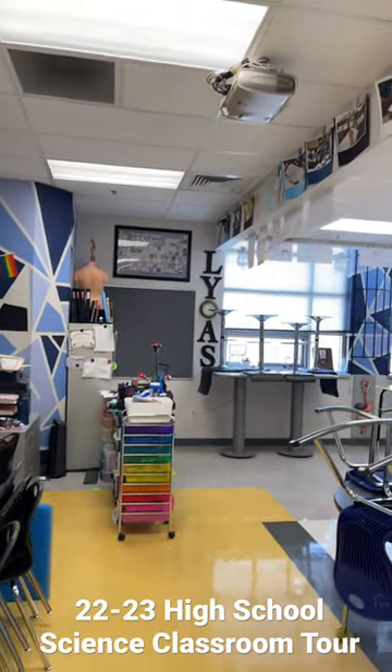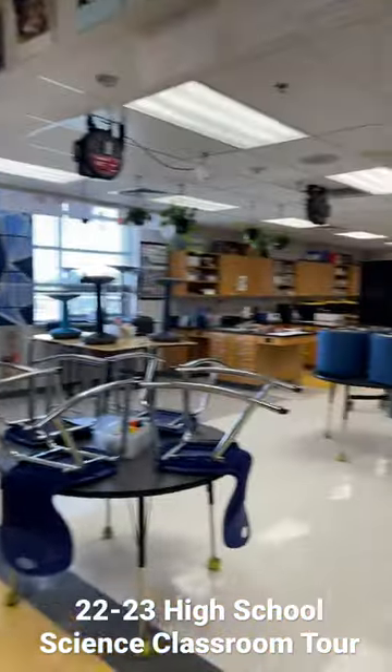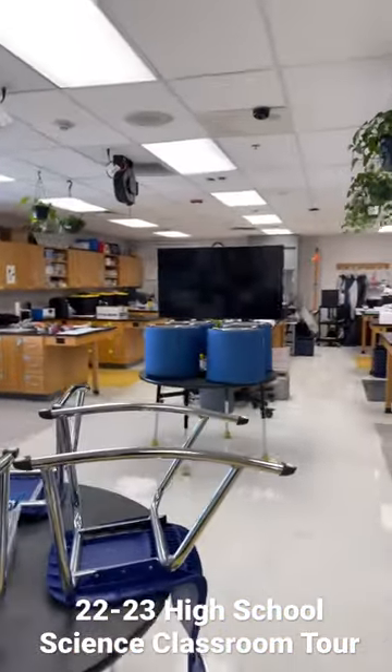Here's the classroom tour for 22-23. I can project from the projector onto the screen but also on the TV — I actually do both, so that way it doesn't matter where the student sits; they can see whatever it is that I'm presenting.